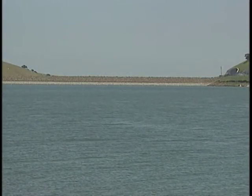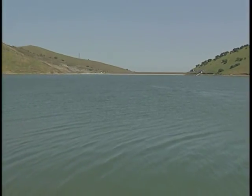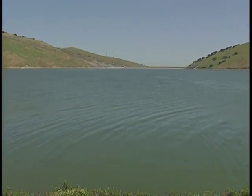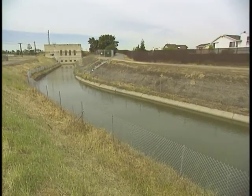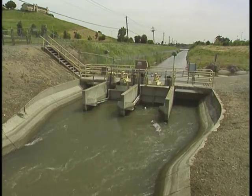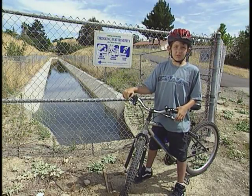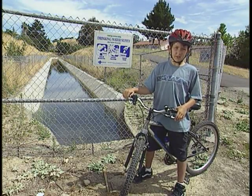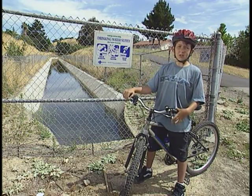Water is pumped from the delta. Some of it gets stored in the Los Volcados Reservoir near Brentwood. But most of it goes right into the Water District's 48-mile Contra Costa Canal on its way to different water treatment plants. I ride my bike on the trail by the Contra Costa Canal every day. I didn't know the water was on its way to the treatment plant and then to my house.